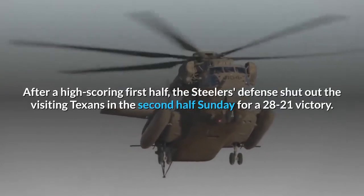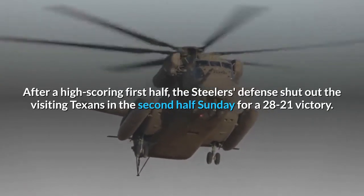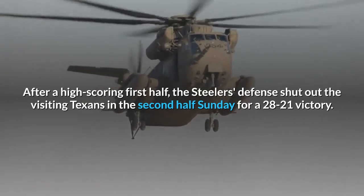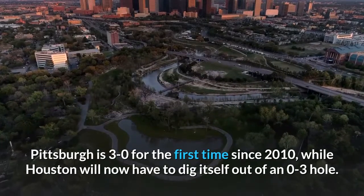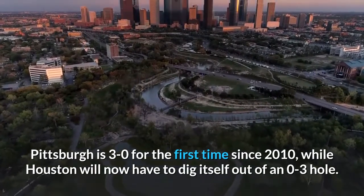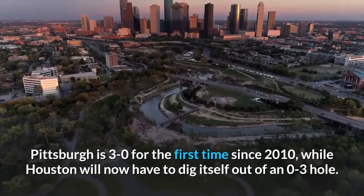After a high-scoring first half, the Steelers' defense shut out the visiting Texans in the second half Sunday for a 28-21 victory. Pittsburgh is 3-0 for the first time since 2010, while Houston will now have to dig itself out of an 0-3 hole.